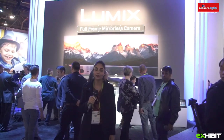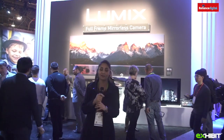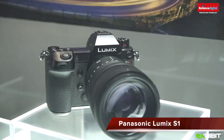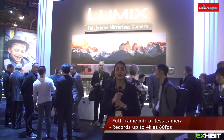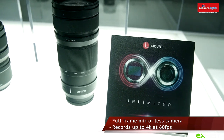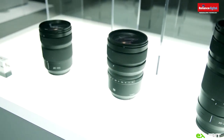We are at the Panasonic booth and I'm going to introduce you to the Lumix S1 full-frame mirrorless camera system. It uses a 35mm image sensor and the world's first 4K 60fps video recording function with dual stabilisation.